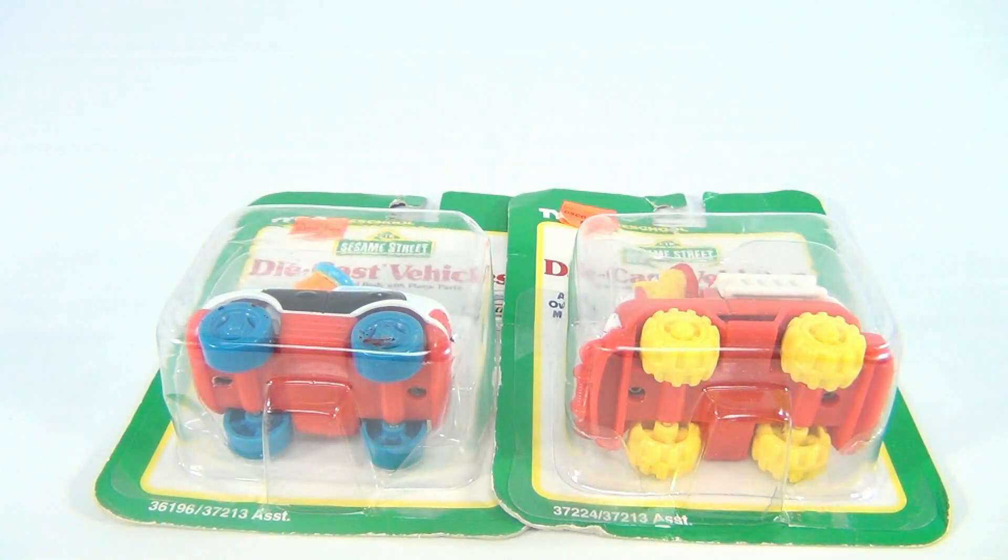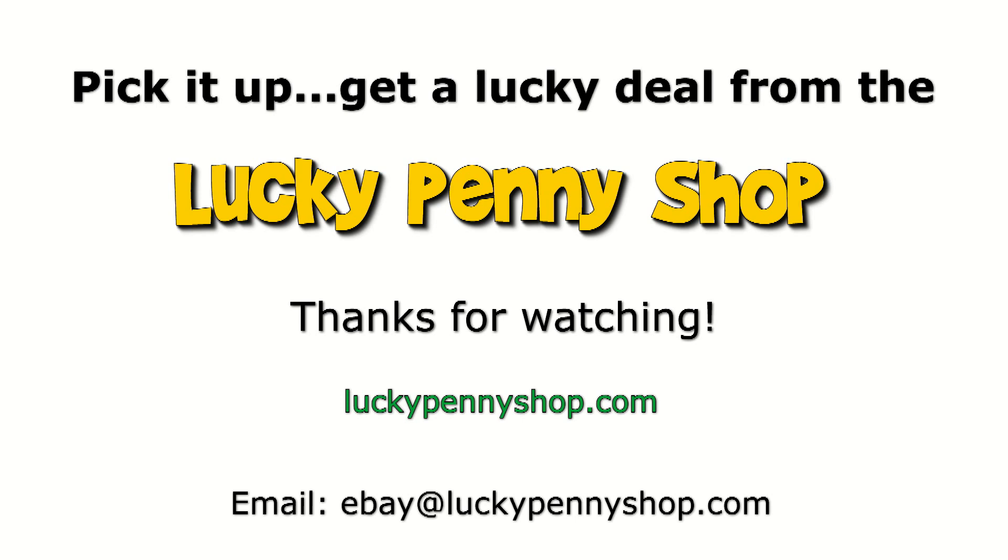How could you go wrong? Thanks for watching our eBay product video. And always remember, if you see a lucky penny, pick it up.